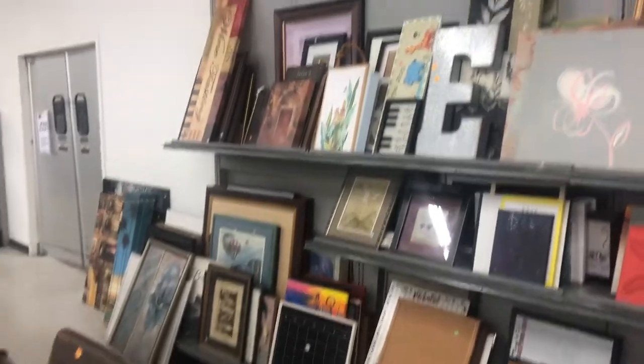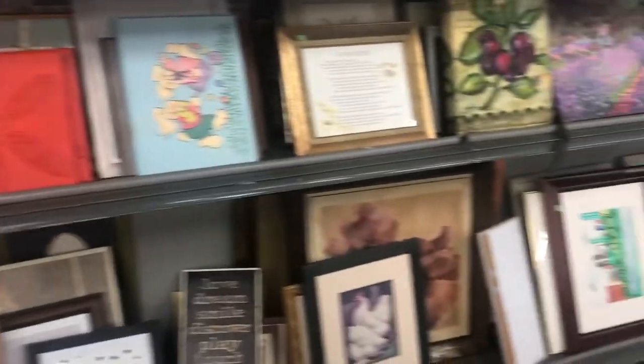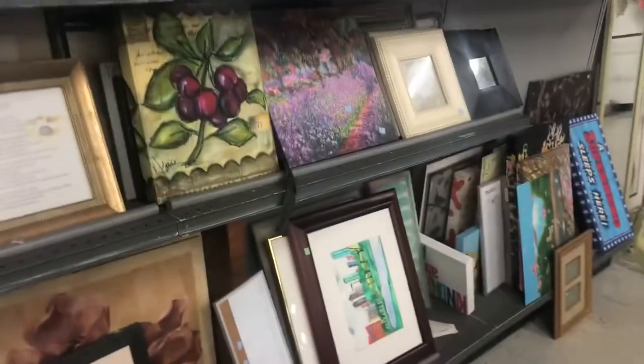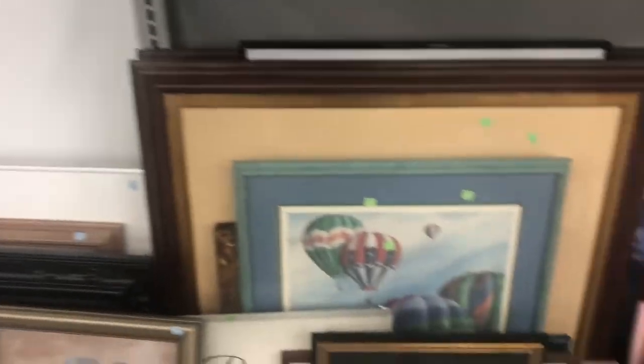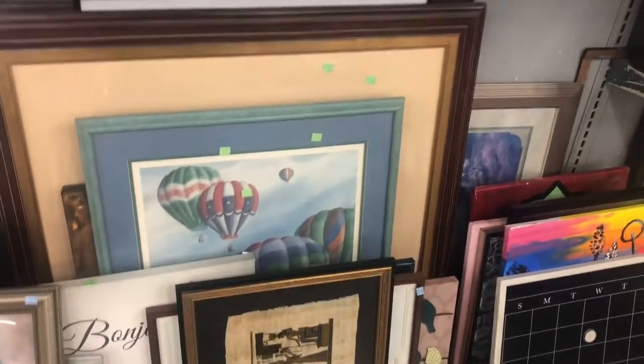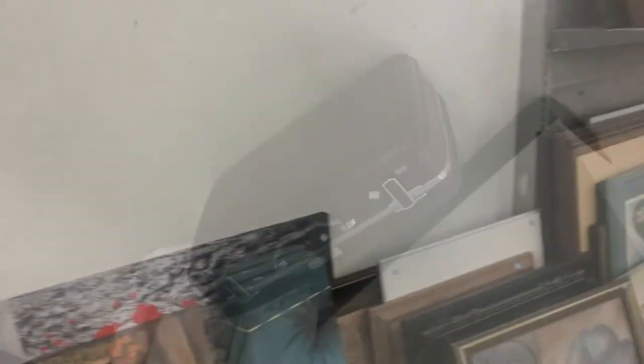I'll always take a quick look over in the art section for older items that look original — not printed in China. I'm looking for ones that are signed, or ones that have on the back what's called a C of A — Certificate of Authenticity. If you see that, it could be worth taking a look at.